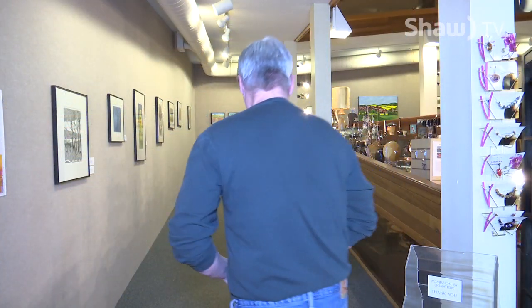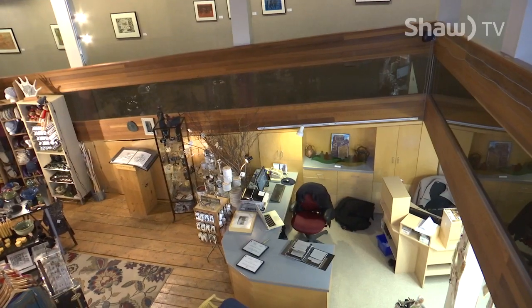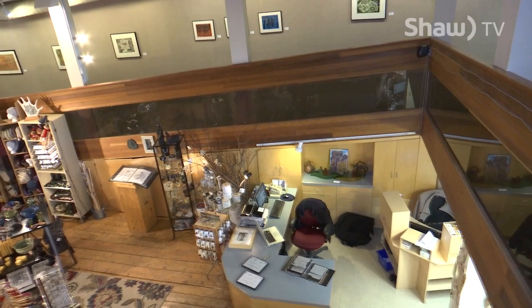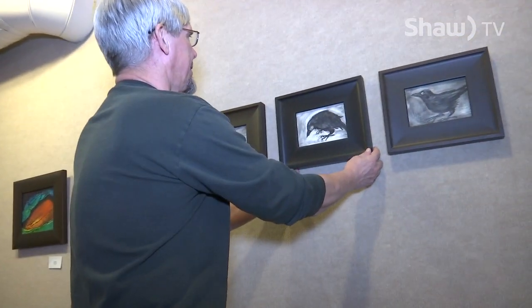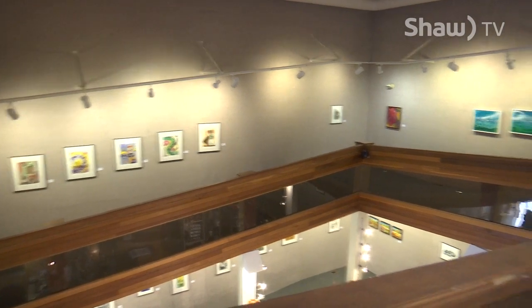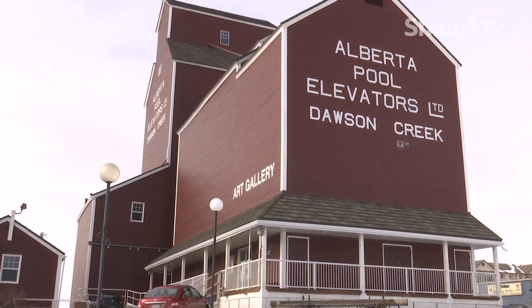In 2014, the Art Gallery received a BC Architectural Award. What impressed the judges most was not just preserving a building, but the fact that it was turned into a cultural centre. It's an essential part of the community. This Heritage Grain Elevator, the home of the Dawson Creek Art Gallery, stands proudly in the heart of Dawson Creek. For Go on Shaw TV, I'm Diane Townsend.